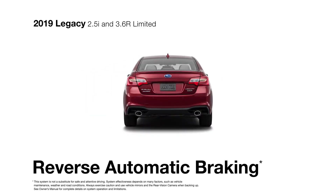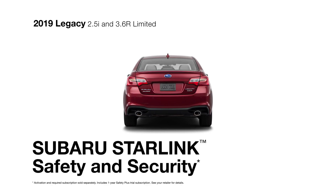There's also available reverse automatic braking, which can help you avoid slow-speed collisions while backing up. Subaru Starlink Safety and Security is there as well to send first responders in an emergency, help police locate your vehicle if it's stolen, and more.